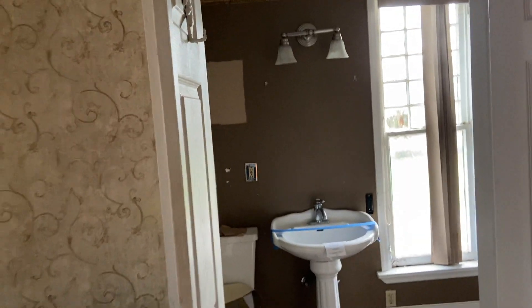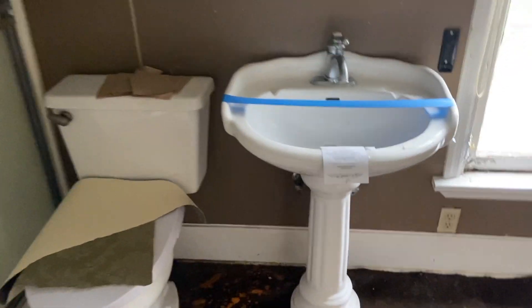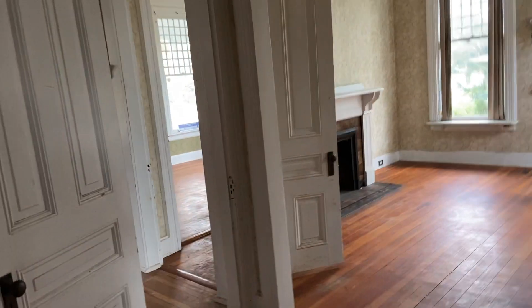This is bathroom one. It looks awful and it was actually just an add-on, so I'm looking at completely renovating the entire thing. It's way too crammed, very small, very dirty. I can't believe they put carpet in a bathroom. Underneath the carpet it looks like there's just that old type of vinyl tile, so I'll be looking at completely redoing that.